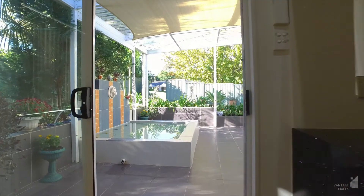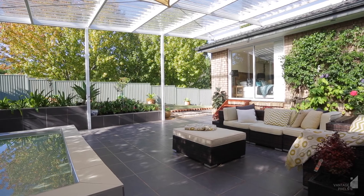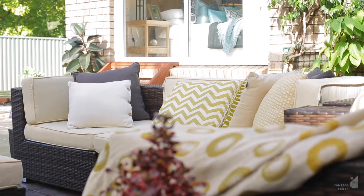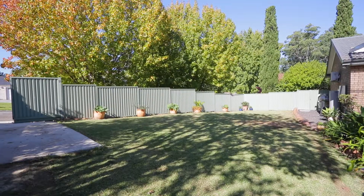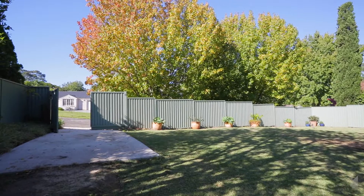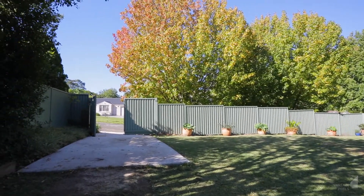The family room and open plan kitchen flow through to a north-facing rear garden, with a covered entertaining area and plenty of grass area ideal for the kids to play. The corner block gives you side access through the rear garden and provides extra space, perfect for a boat.